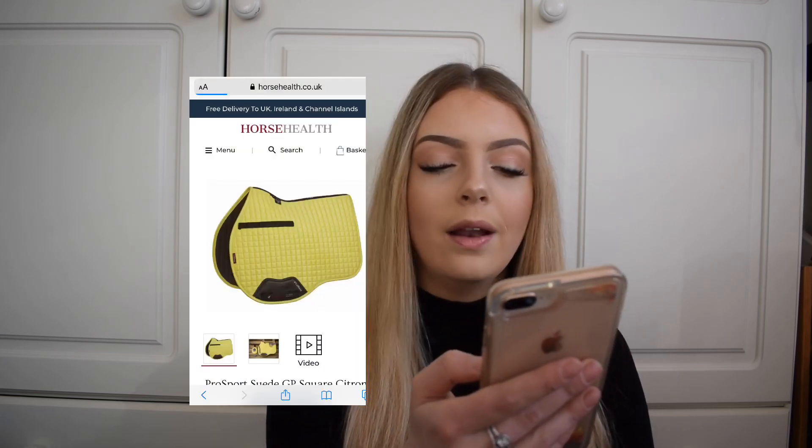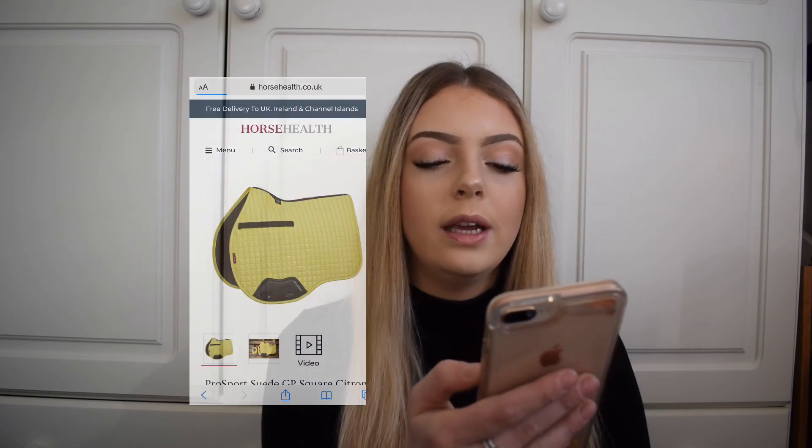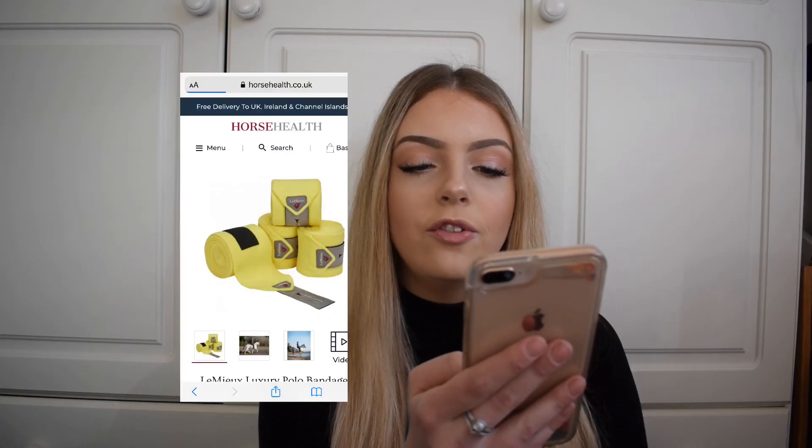Moving on to the GP pad — I'm not too keen on the GP shape saddle pad; I'm just not keen on the shape, though it might suit some people's saddles. It has a longer girth strap instead of the D-ring strap, which goes underneath the saddle pad and around the girth straps, and again the leather bit where the girth straps go. Next we have the Citron bandage, which is super nice — obviously a citron colour with the strap bit in grey, which adds great detail.